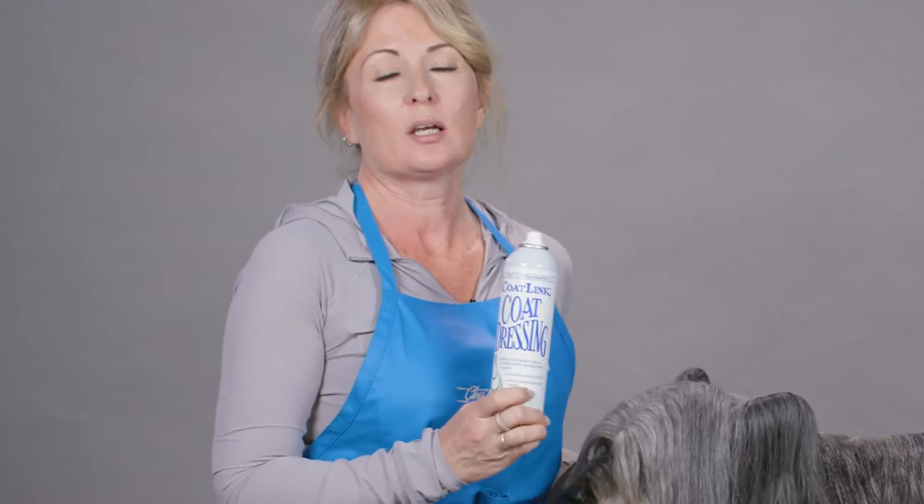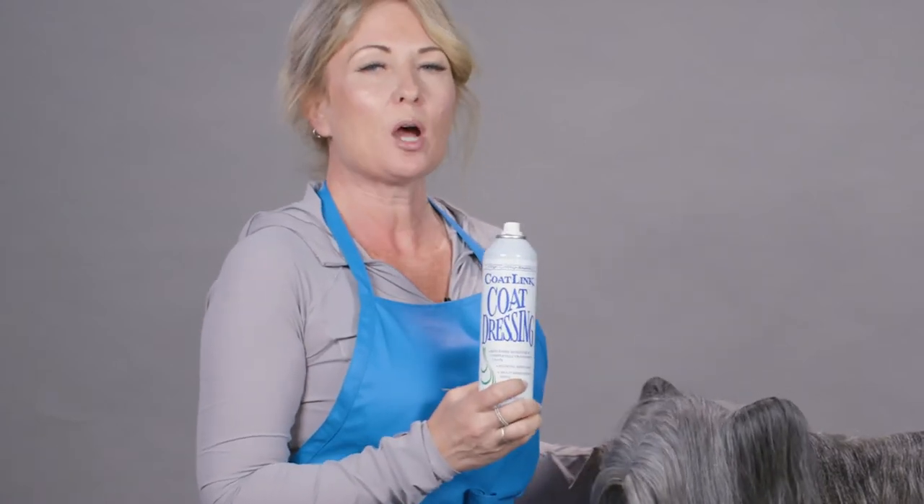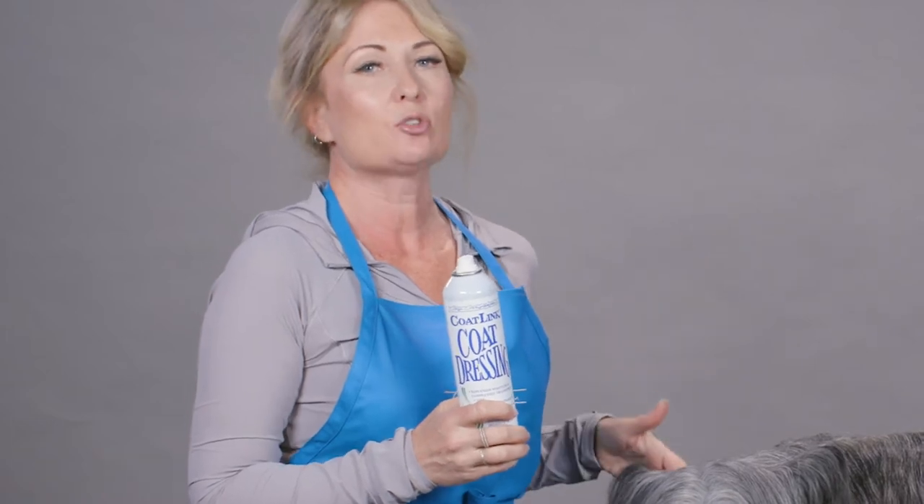Hi, I'm Allison for Chris Christensen Systems and I'm here today to tell you about coat dressing. Coat dressing is an incredible product that adds body and definition to double coated and drop coated breeds.